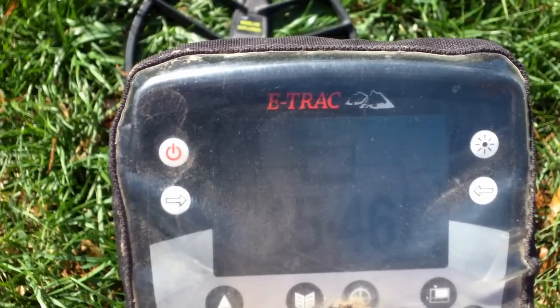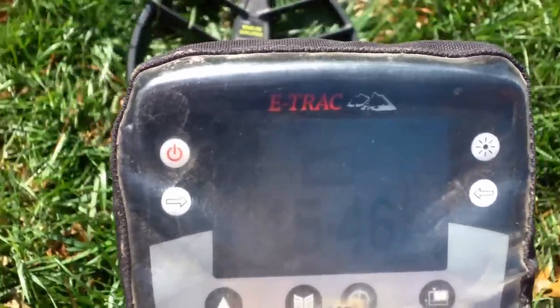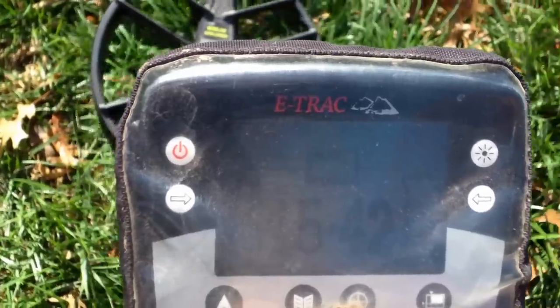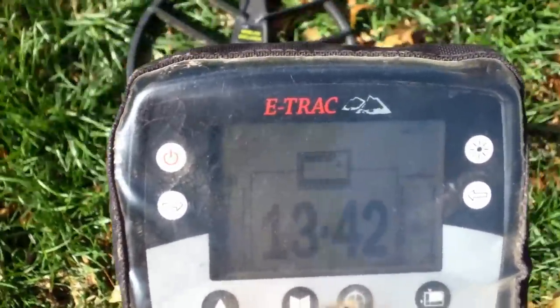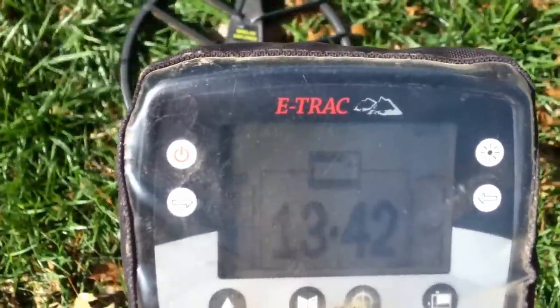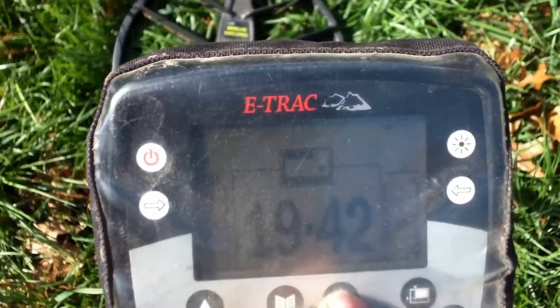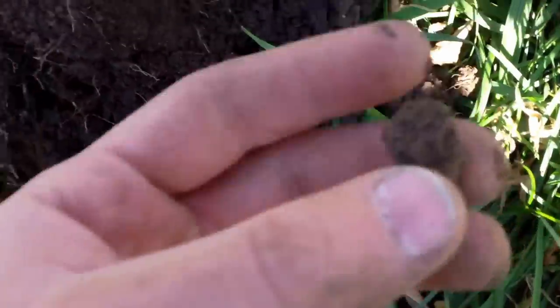Just got another good signal — it's pretty good one way, kind of iffy the other. Reading about 15-42, 12-42, then when I turn this way it gets kind of choppy. I'll let you know what it is.